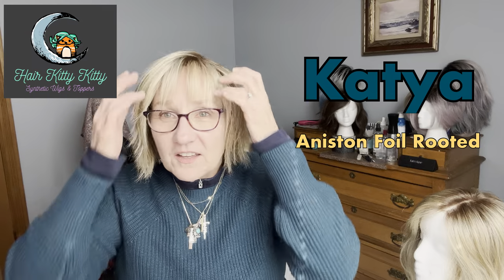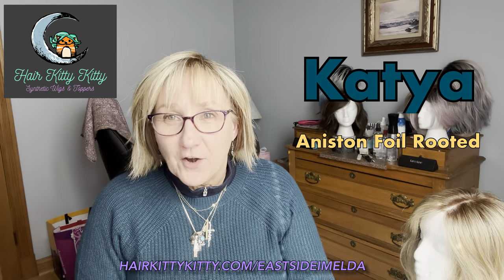Hi, it's Barbara. Welcome back to My Wig Gig. I am revisiting this topper, which is Kacha by Sister Wigs, which can be found at Hair Kitty Kitty slash East Side Amelda. I've been growing my hair out close to a year now, and I still have a ways to go. My hair has gotten this long, but I was literally bald a year ago, so I've made quite a bit of progress.